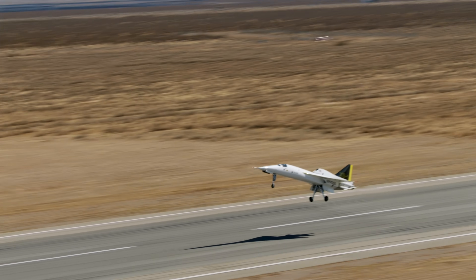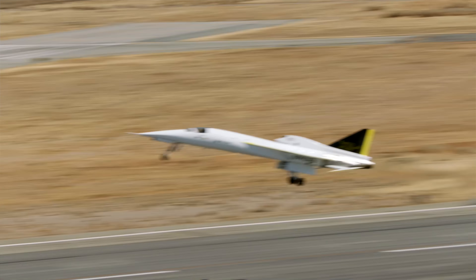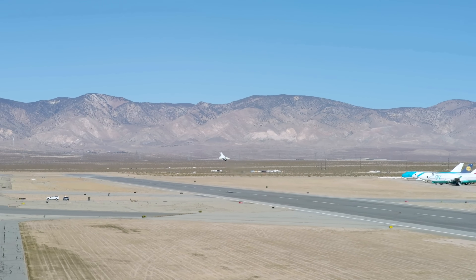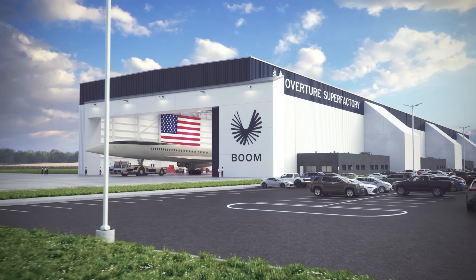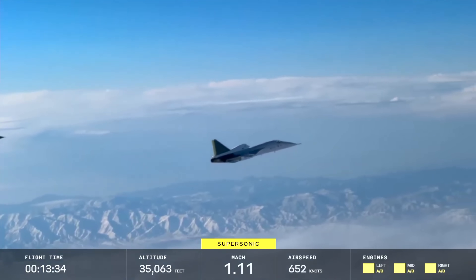This is the second-to-last time the XB-1 will ever fly. They've done a number of test flights to make sure things are functioning, but today was the very first time they pushed it supersonic. They'll fly it one more time to fully test the aerodynamics and capabilities, and then it's going to a museum. The full focus of Boom will be entirely around building Overture, the airliner version. I've always thought supersonic passenger travel would come back — I've been waiting for the day. It's taken a little longer, but it's coming.